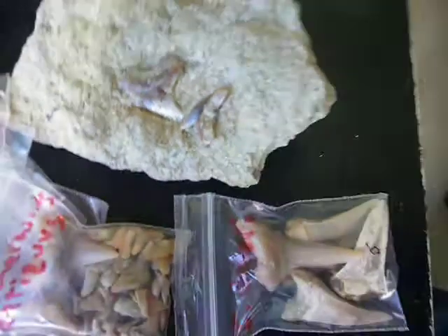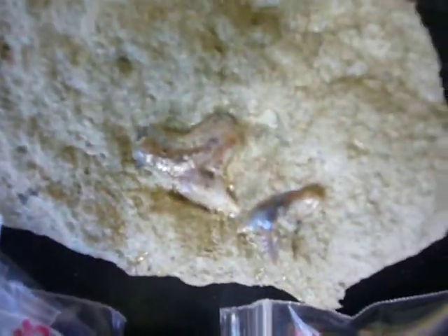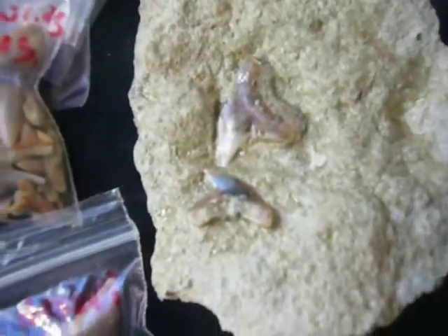We also found some associated Tiger Shark teeth, only about one and a half millimeters away from each other. That's pretty interesting and rare.